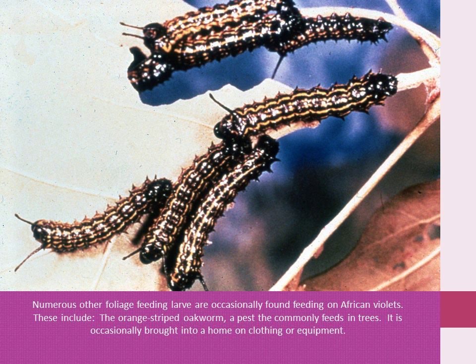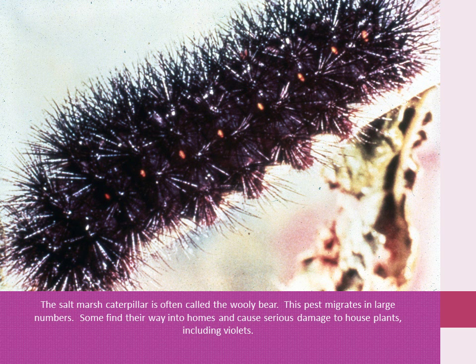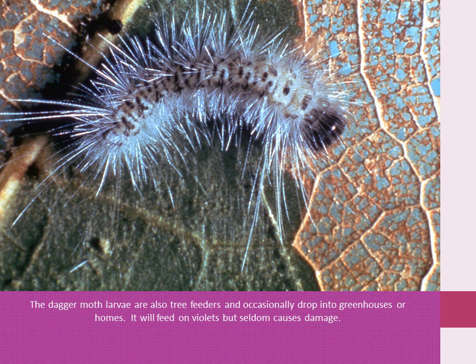It is occasionally brought into the home on clothing or equipment. The salt marsh caterpillar is often called the woolly bear. This pest migrates in large numbers, and some find their way into homes and cause serious damage to house plants, including violets. The desert morph larvae is also a tree feeder, which occasionally drops into greenhouses or homes. It will feed on violets but certainly can cause serious damage.